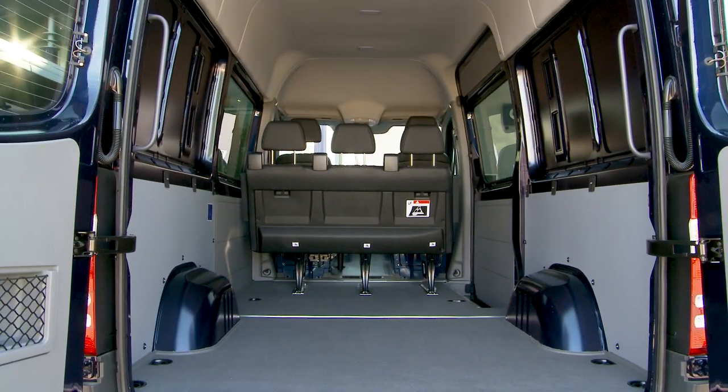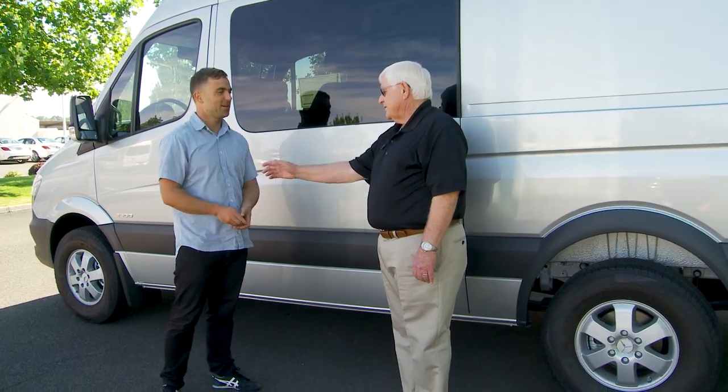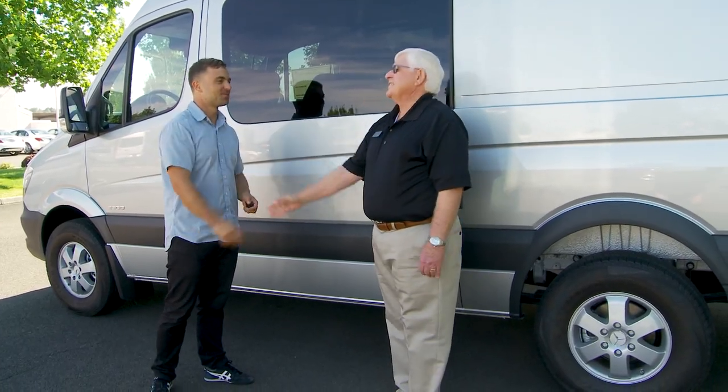Let's face it, most commercial vans in their raw form, out the gate, they don't come with a whole lot of storage built in. And while you can go ahead and build shelves and baskets and drawers and that kind of stuff, that usually takes lots of time and money. And what if you want to get organized right now, today? What options do you have?